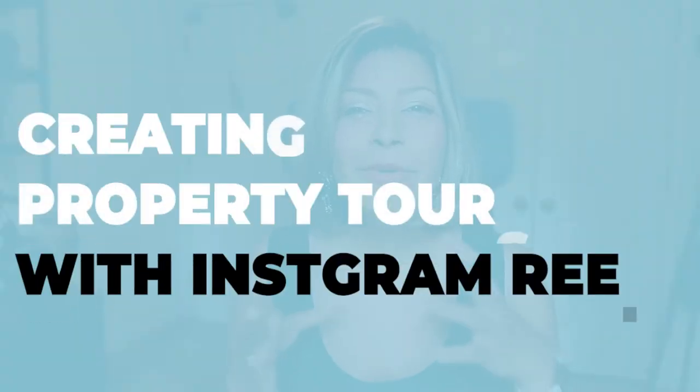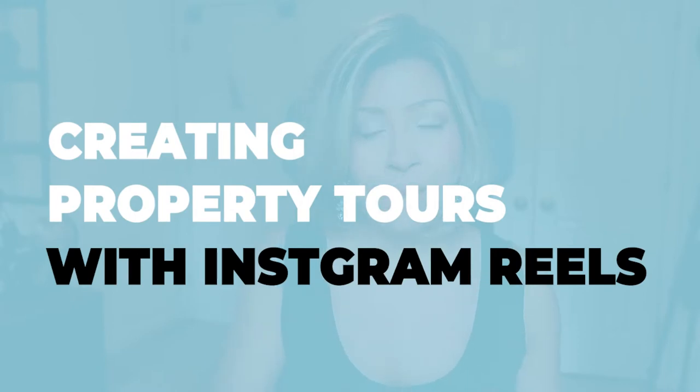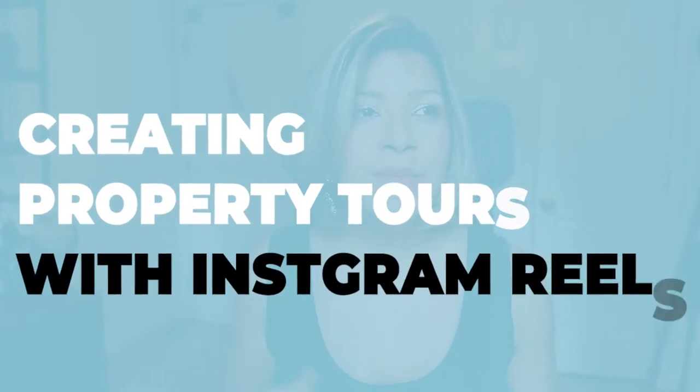Number one is pretty easy to get done. You do not have to be an experienced agent, you don't have to have a ton of listings, and to be honest you don't even have to have ever closed a deal. It is creating property tours with Instagram reels.